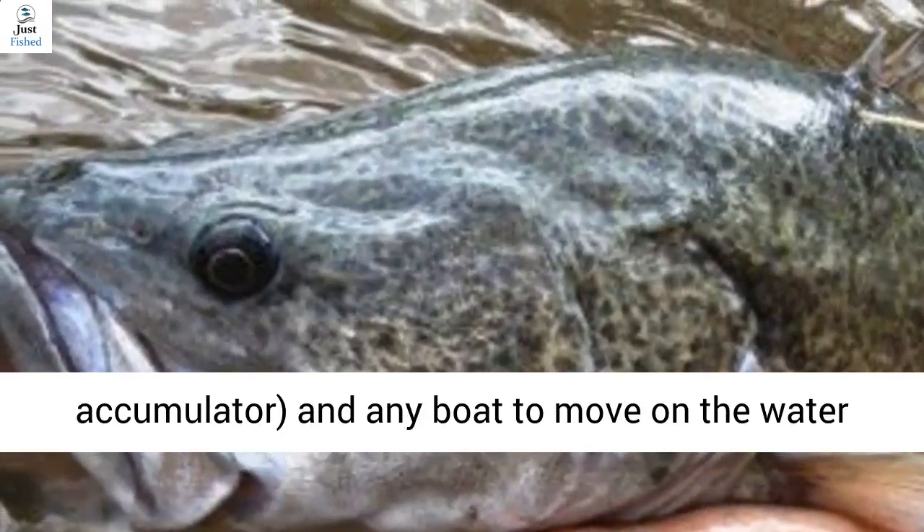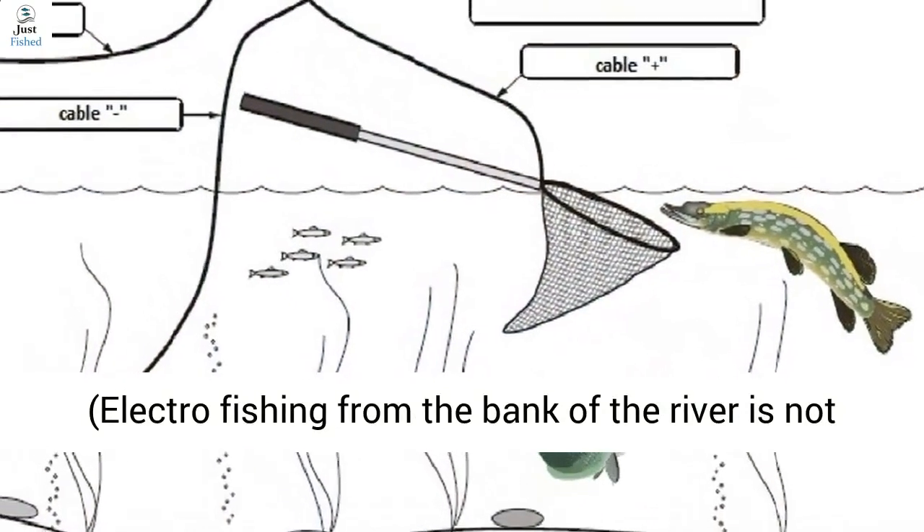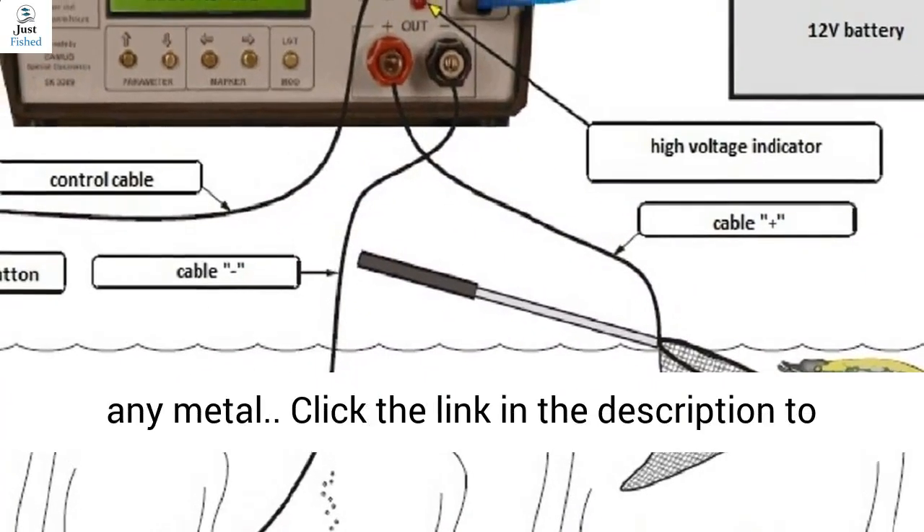For complete electrofishing, you need only a landing net, a 12-volt battery accumulator, and any boat to move on the water. Electrofishing from the bank of the river is not effective. The landing net must have a ring made of any metal.